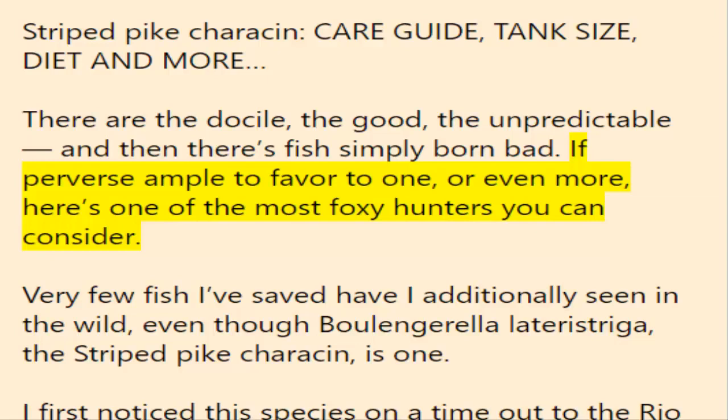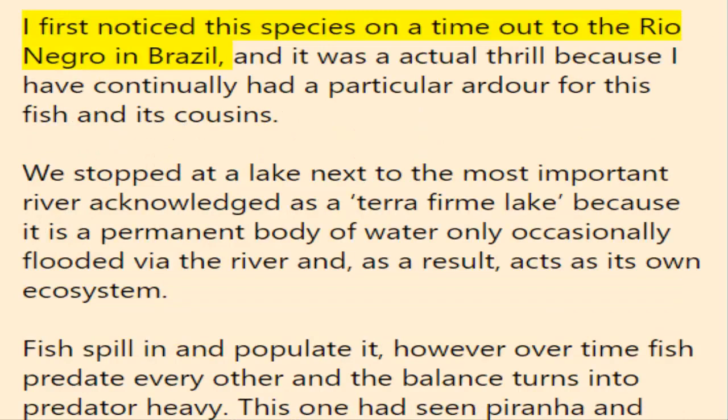Very few fish I've kept have I additionally seen in the wild, even though Boulengerella lateristriga, the striped pike characin, is one. I first noticed this species on a trip out of the Rio Negro in Brazil, and it was a real thrill because I have continually had a particular fondness for this fish and its cousins.